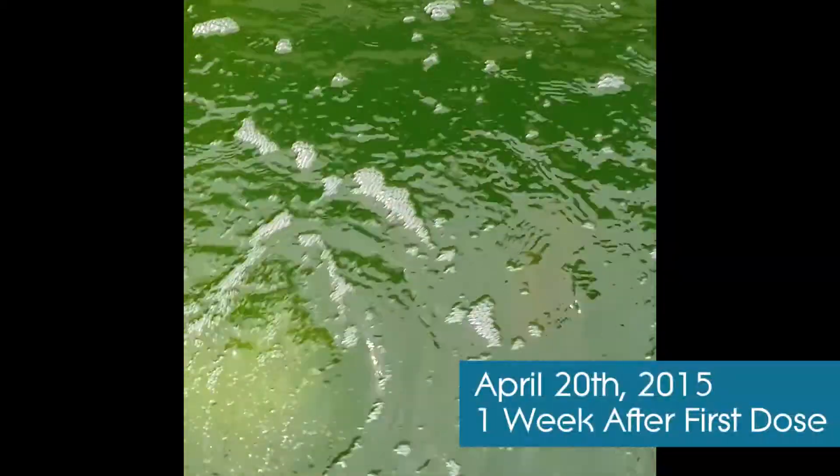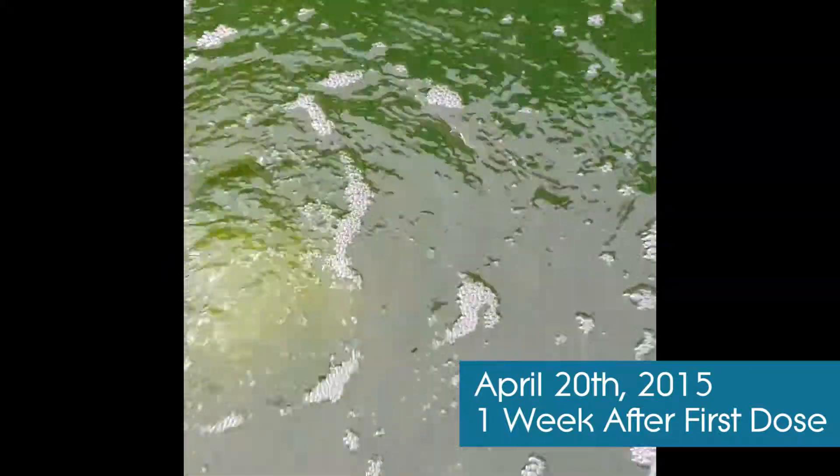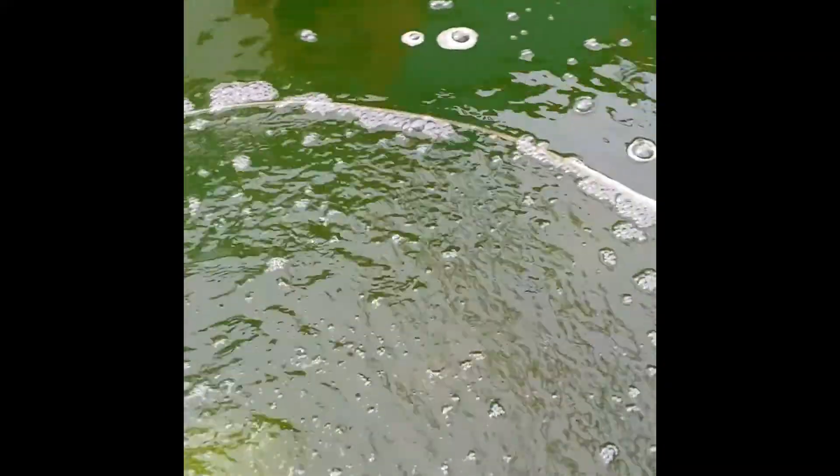Hey there folks, it's Christian, and we are looking at the 3,500 gallon pond here that we added spirulina to to make it green. Today is April 20th, 2015. We're a week into a new algae dose, which we put in on the 13th of the month.